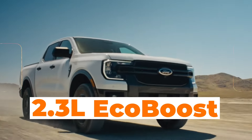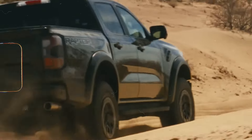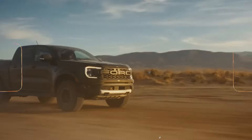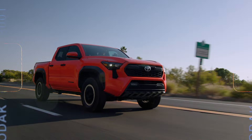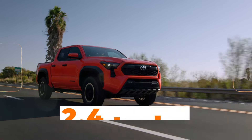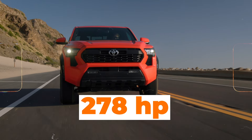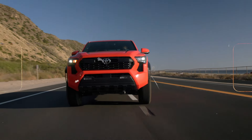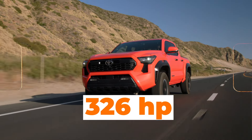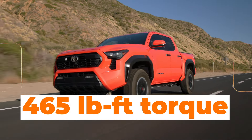The competition is using turbo engines that can create serious power. For example, the 2.3-liter EcoBoost in the Ford Ranger produces 270 horsepower and 310 pound-feet of torque — a massive torque difference. The Toyota Tacoma is similar: the high-output version of its 2.4-liter engine makes up to 278 horsepower and 317 pound-feet of torque, while the hybrid version of that engine makes an incredible 326 horsepower and 465 pound-feet of torque.